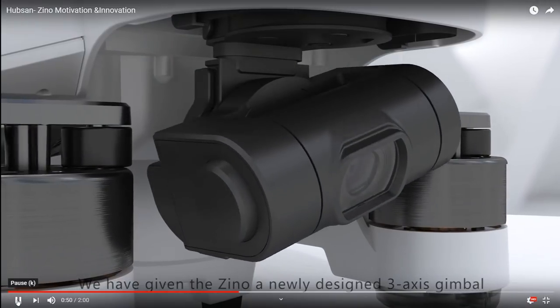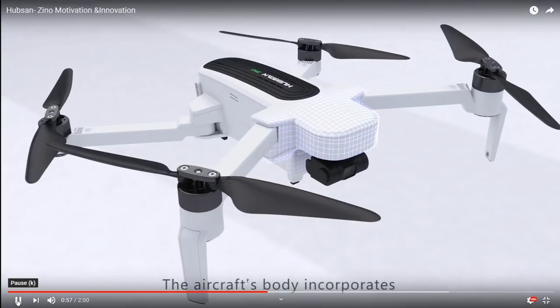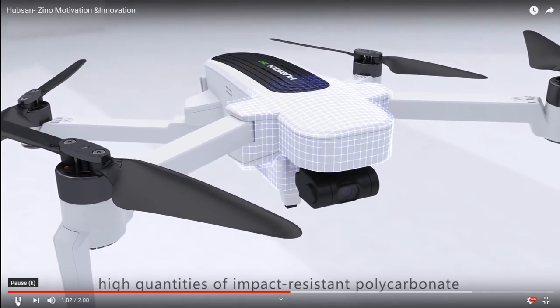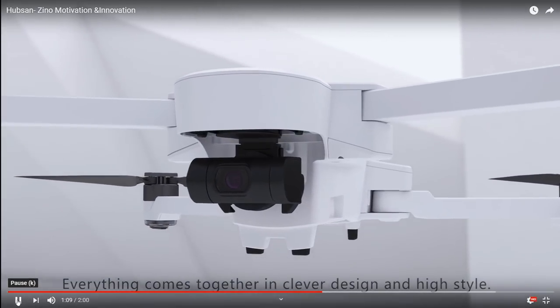We've given the Xeno a newly designed 3-axis gimbal to ensure stable shots and peace of mind while filming. Oh wait, this one's broken. The aircraft's body incorporates high quantities of impact-resistant polycarbonate to provide high impact shock resistance and all-encompassing safety standards. Everything comes together in clever design and high style. I feel like Hubsan just hired the commentator from the movie Goodfellas and handed them a dictionary.